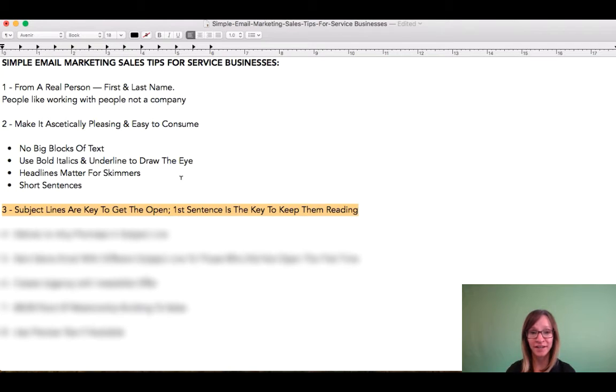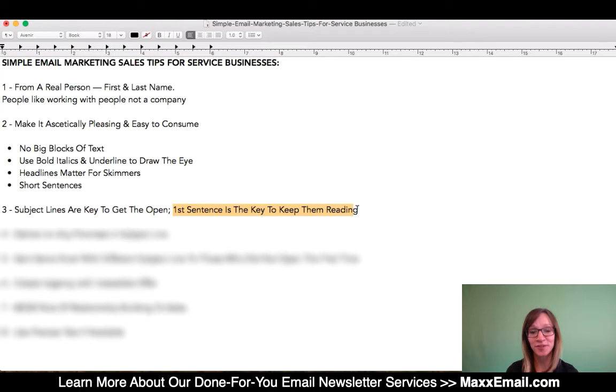And if they don't open your email, they're never going to see your offer. I can't emphasize it enough how critical it is to really focus in on coming up with really great and strong subject lines, and making sure that you're testing them and focusing in on what your open rates are.